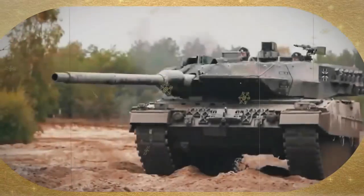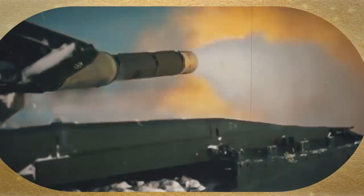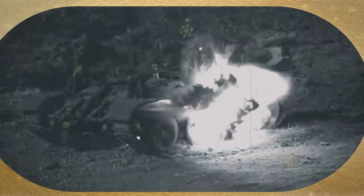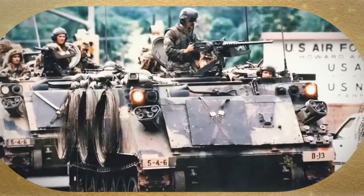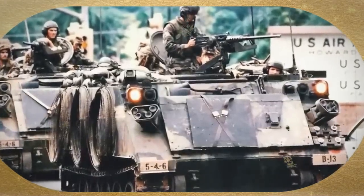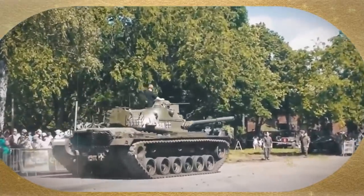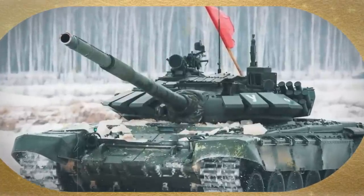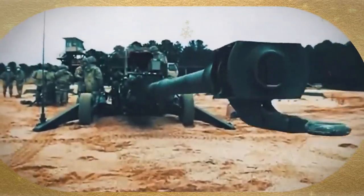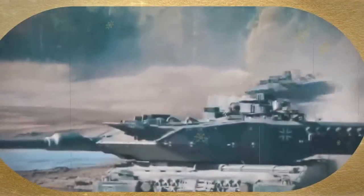Crew size: The Leopard 2A6 requires a crew of four, one more than both the T-72B3 and T-90M. Armor: The Leopard 2A6 has spaced armor, with additional composite armor for greater crew protection in some export versions. The T-72B3 has both steel and composite armor, and the T-90M has slat armor. The Leopard 2A6 can also be equipped with explosive reactive armor. The T-72B3 features Contact-5 reactive armor, and the T-90M is equipped with Relikt reactive armor.